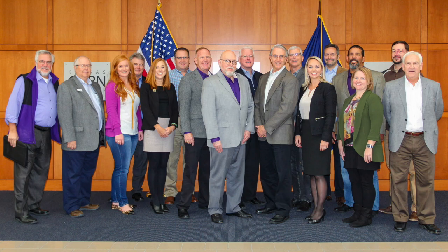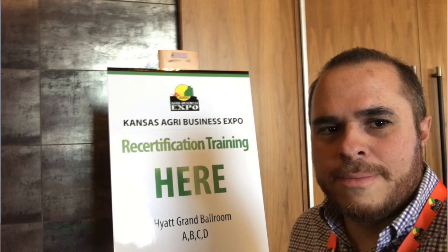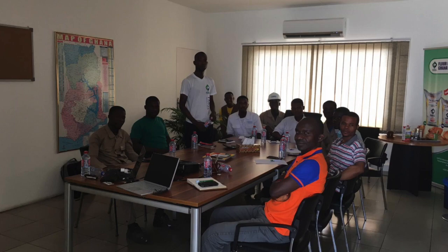Our team has once again been busy with travel. Carlos has especially racked up the miles this month — he presented on pest control and grain management at the Kansas Agribusiness Expo. Lastly, he spent some time in Ghana working on the USDA AMPLIFIES project.